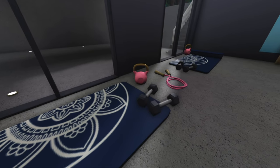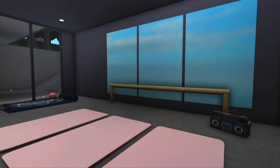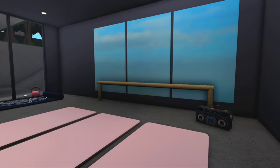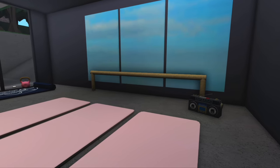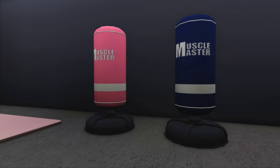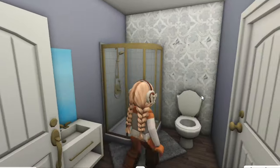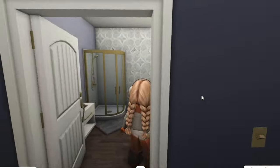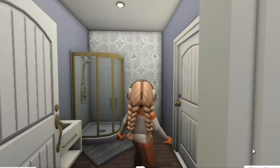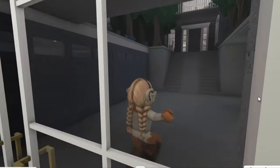The dance and yoga studio has a couple of yoga mats, some dumbbells, skipping ropes, and weights. To the right there's a little pole, more yoga mats, a little dance corner, and a stereo so you can listen to music while you work out. We've also got a couple of punching bags. Through the door there's a little restroom with a toilet, sink, and shower — in case you want to shower after working out.